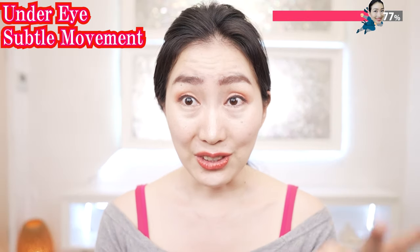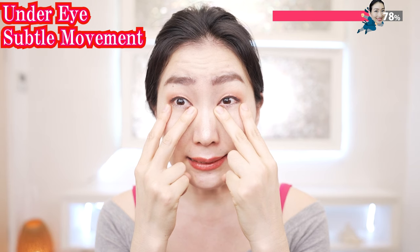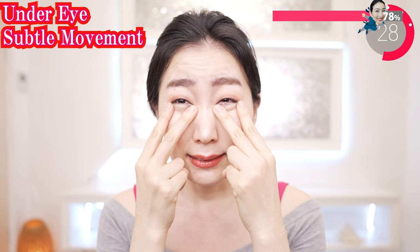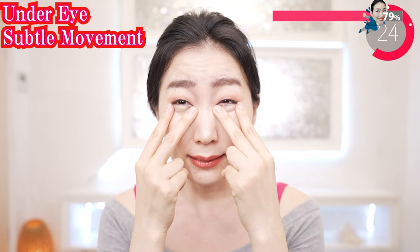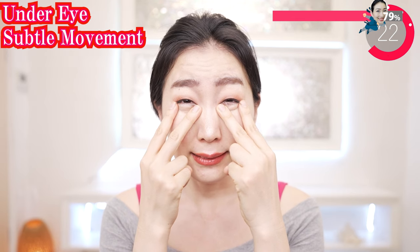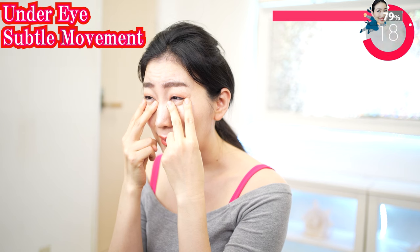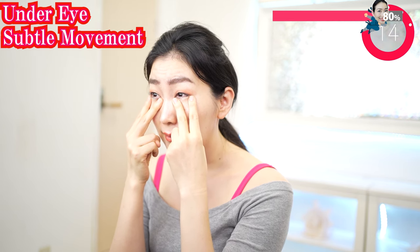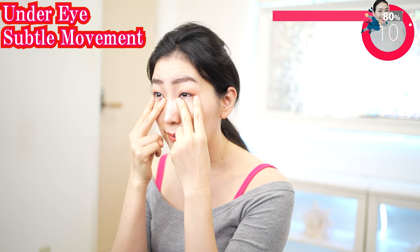Put your fingers on here and squint and release. Squint, release. Can you do this without moving your forehead? Can you do this without frowning? Relax your face — just focus on your under eyes. If you continue to train, you can grow your muscle. Trust me.